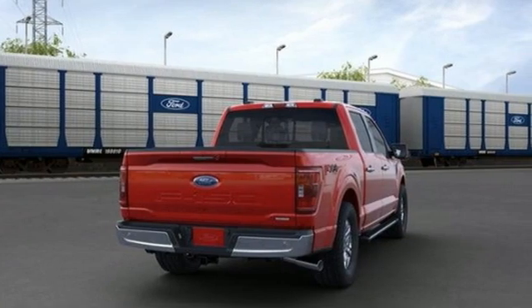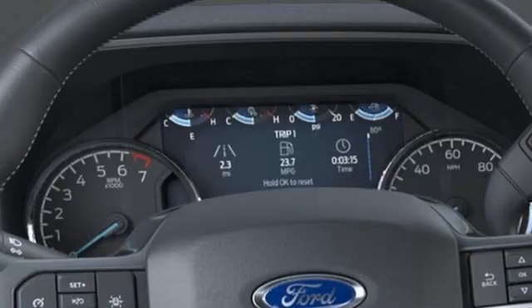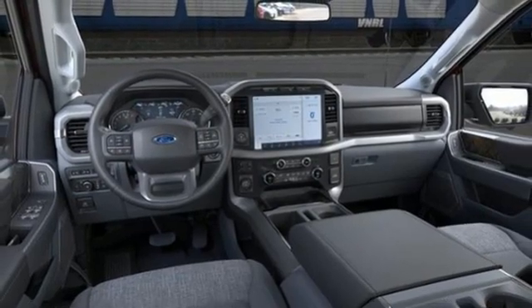Twin-turbo V6 engine, four-wheel drive, engine auto stop-start feature, mirror-mounted spotlights, streaming audio, Wi-Fi hotspot, front heated and ventilated leather split bench seats,